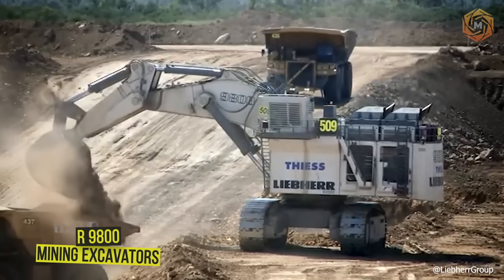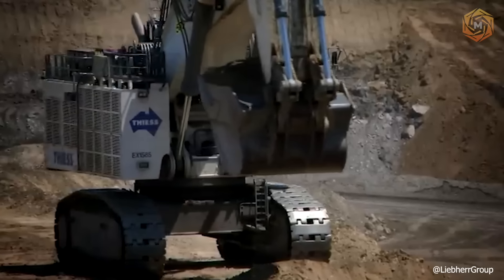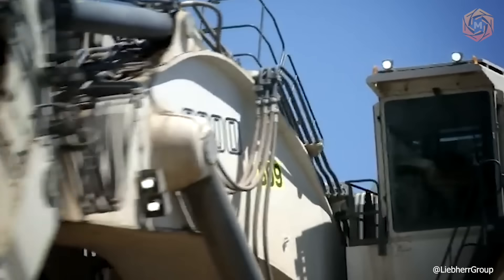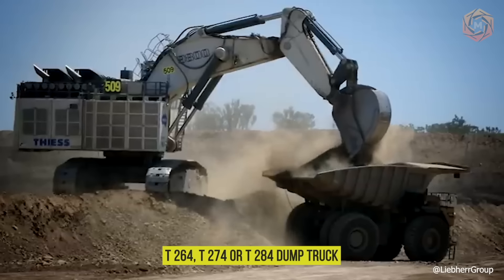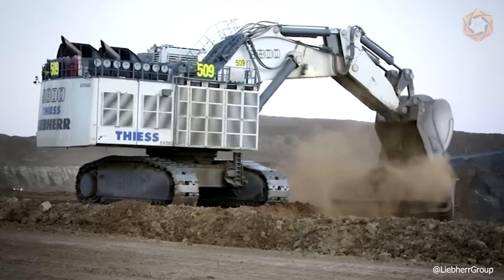The R9800 Mining Excavator combines adaptability with high productivity. Depending on customer preference, this model is available with a Cummins or Liebherr diesel engine, and an electro-hydraulic version is also available. When paired with a T264, T274, or T284 dump truck, the R9800 is a cost-effective and highly efficient solution for various large-scale mining projects.